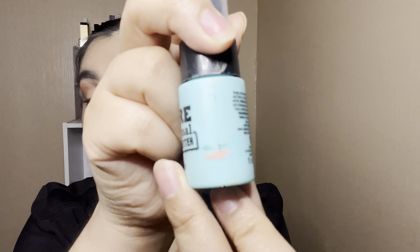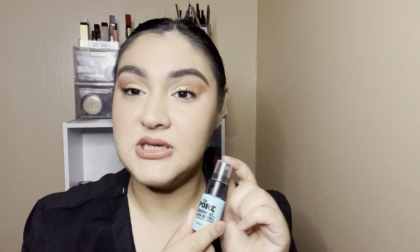I did finish off the Porefessional Super Setter. We were here last update and I finished it all off. I was spraying it on a sponge and then on my face since the mister wasn't very good. I kind of like this one better than the Morphe Setting Spray — which I'm actually wearing today — but this was a pretty good one. If it goes on sale, I'll probably pick it up.